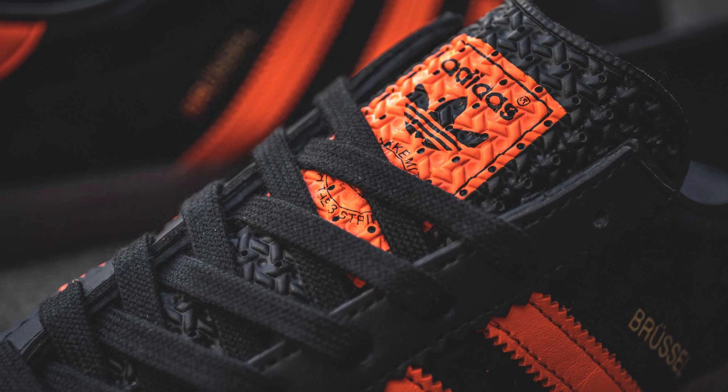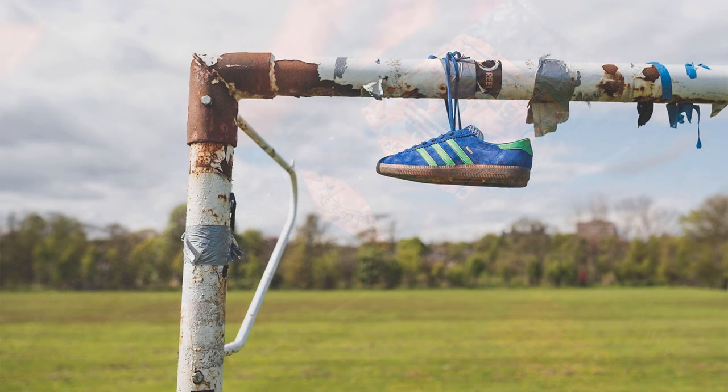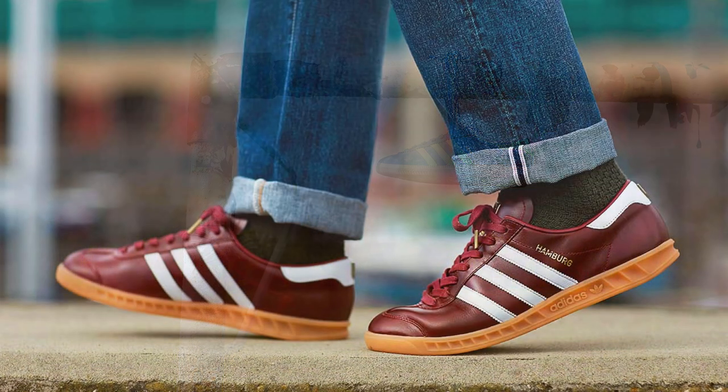To make sure that each model felt special, Adidas even went as far as making some unique modifications to them, like different types of soles, toe shapes, and so on.